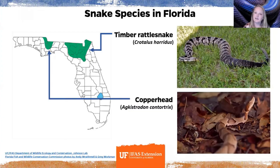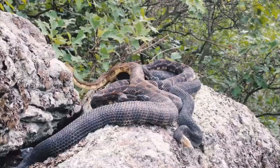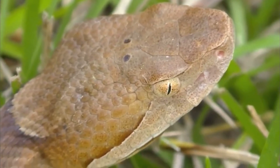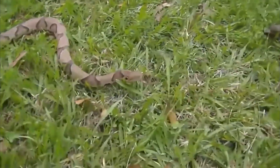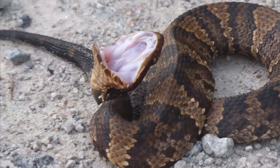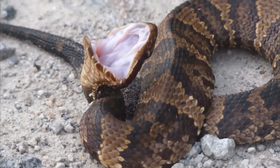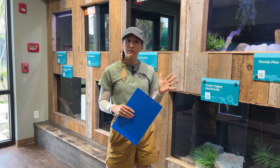Two venomous species are found up north towards the panhandle — the cane break rattlesnake, also called the timber rattlesnake, and the copperhead. Down here in south Florida, from smallest to biggest, we have the coral snake, the pygmy rattlesnake, the cottonmouth — also called the water moccasin — and the eastern diamondback rattlesnake.